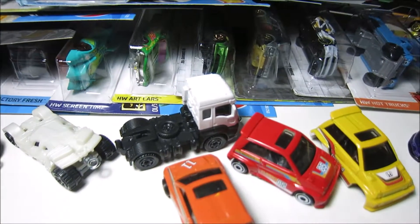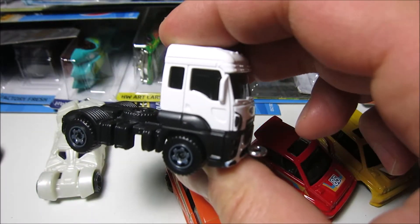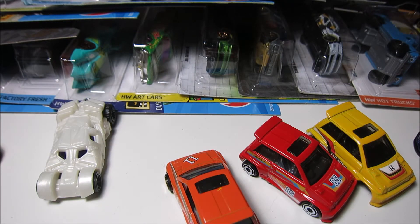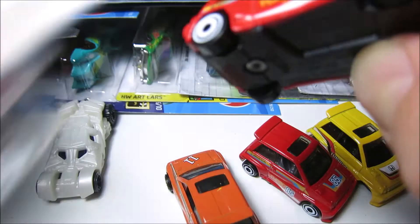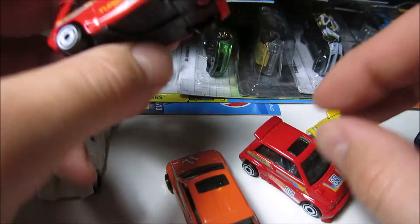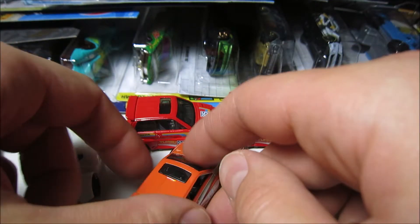So yeah, we got some cars right here — we got a Tumbler, we got this Ford truck from Matchbox, we have a lot of different cars. I just picked them up today, so these are the first ones, and I do like when we have two of the same cars — I think they look so much better.